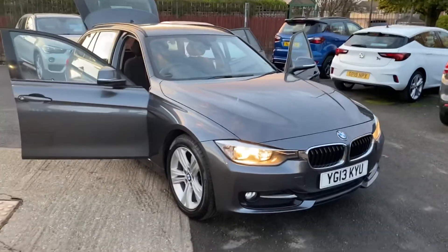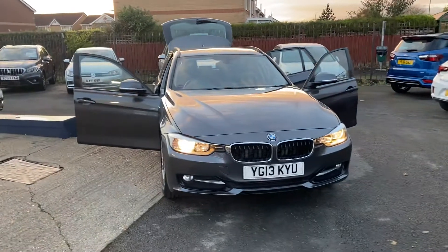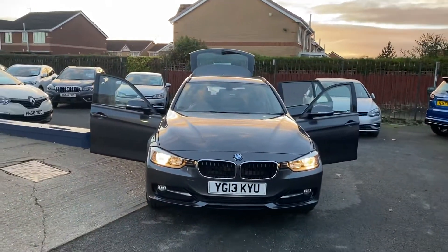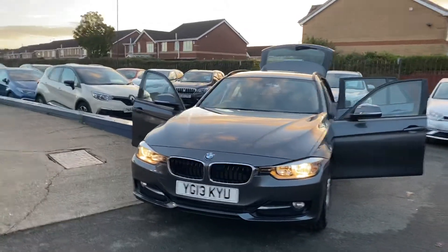Hi and welcome to Alex on Cars and Guidepost. Here we have another new arrival — it's going to be a 2013 BMW 316 diesel sport tourer. It's absolutely exceptional value, this car.